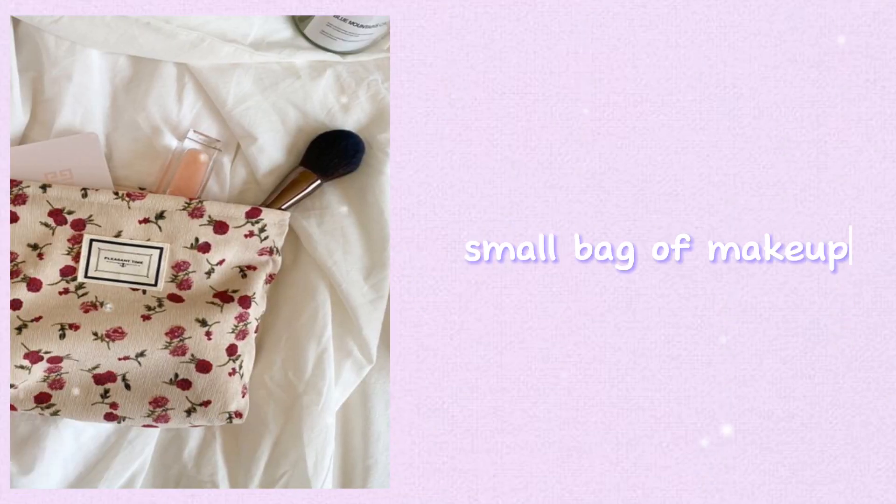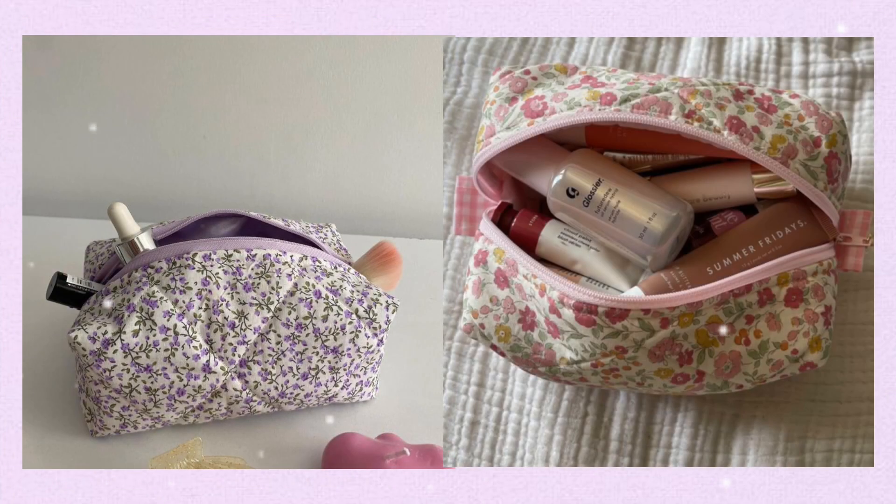A small bag of makeup — keeping a small bag of makeup in your backpack allows you to touch up your appearance and boost your confidence throughout the day. It can help you cover up blemishes or dark circles, enhance your natural features, and create a polished look.